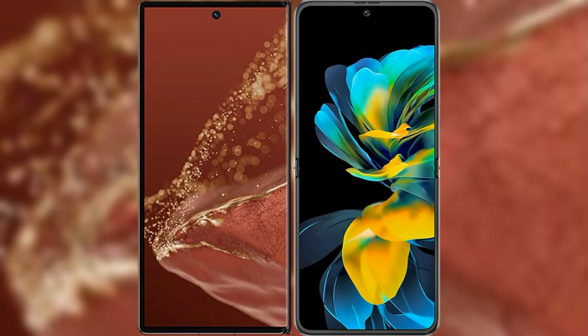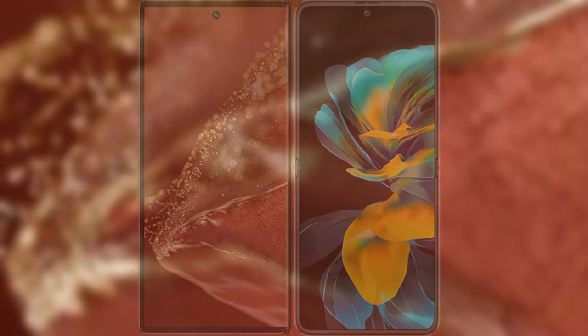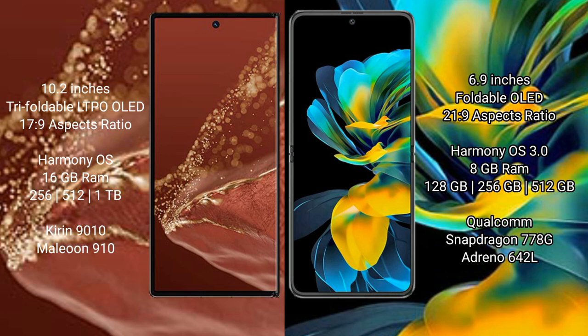We will compare the new Huawei Mate XT Ultimate: 10.2 inches triple foldable LTPO LED display with an aspect ratio of 17:9, and the Huawei Mate 50 Pocket: 6.9 inches foldable LED display with an aspect ratio of 21:9.